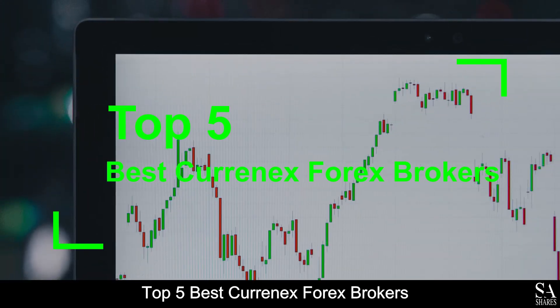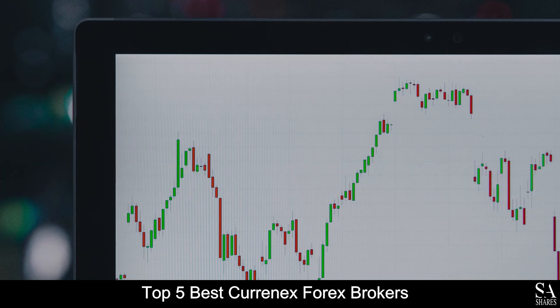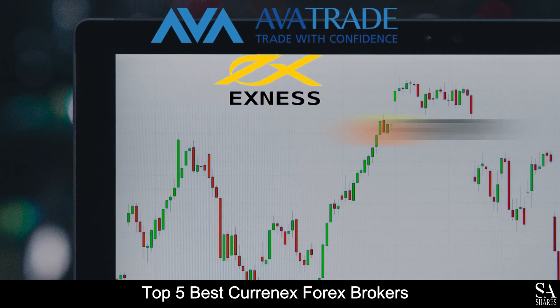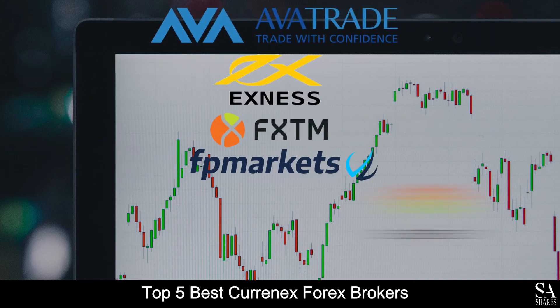And those are the top 5 best Currenex Forex brokers on our list. Subscribe to our channel for more videos and guides. Leave us a comment — are you a beginner, intermediate or professional trader? And tell us which online broker is your personal favorite. To open an account with SAShares now, click the link in the description. Thanks for watching, and as always, good luck trading.